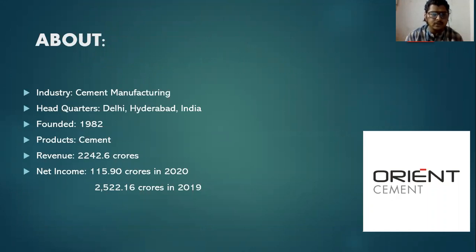Orion Cement is a cement manufacturing industry with headquarters located at Delhi and Hyderabad in India. Orion Cement was founded in the year 1982. The main products of Orion Cement are cement. The revenue of Orion Cement is 2,242.6 crores and net income was 115.9 crores in 2020, and 2,552.16 crores in 2019.